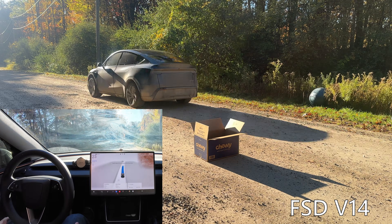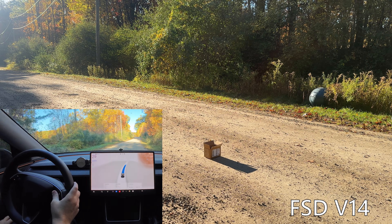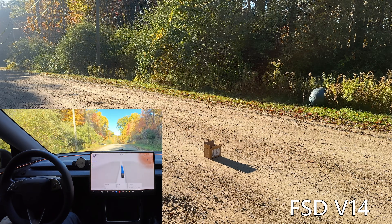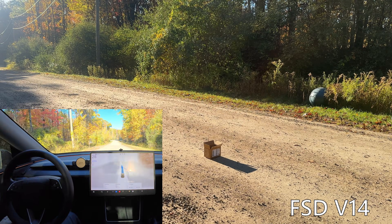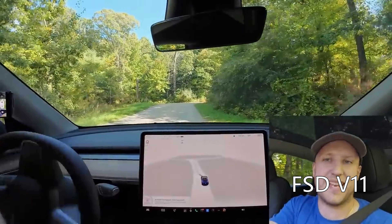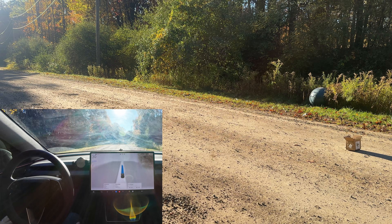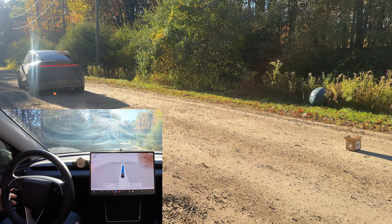The first couple of tests were just cardboard boxes, which I thought were pretty much a gimme. I started with a bigger cardboard box and then went smaller, and I went in two directions because the sun was pretty low during these tests — I wanted to ramp up the difficulty by driving directly into the sun. Looking back at past tests, the car actually did run over cardboard boxes several times in older versions, so it did not care about garbage boxes in the road. Happy to report that Tesla's FSD version 14 was able to easily avoid both the bigger and smaller cardboard boxes, even when driving directly into the sun.